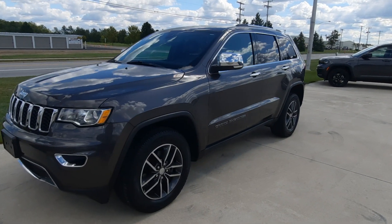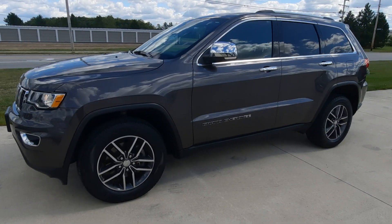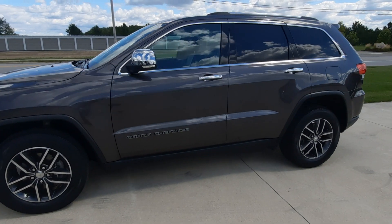Angel here at Terry Henricks Chrysler. Going to take you on a quick walk around of this 2018 Jeep Grand Cherokee Limited.